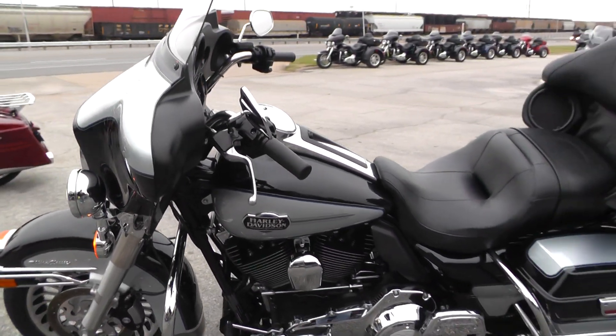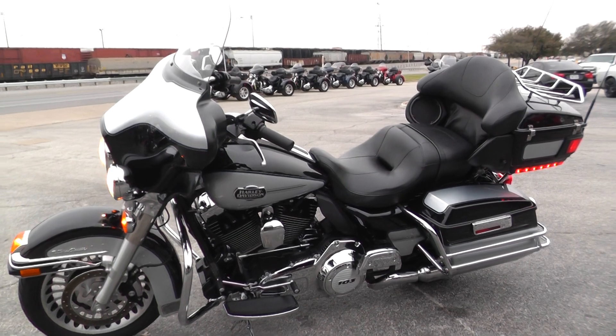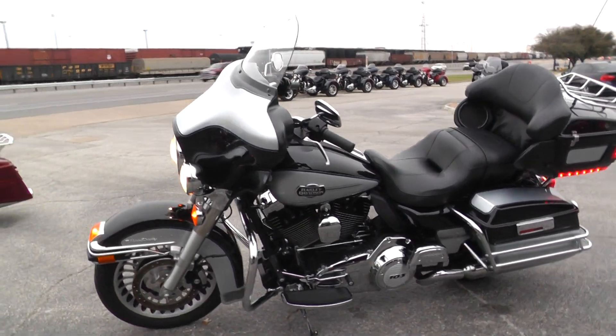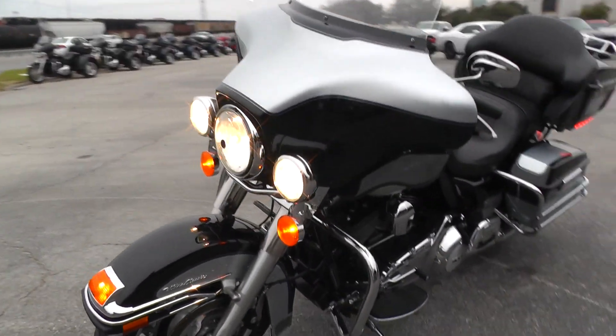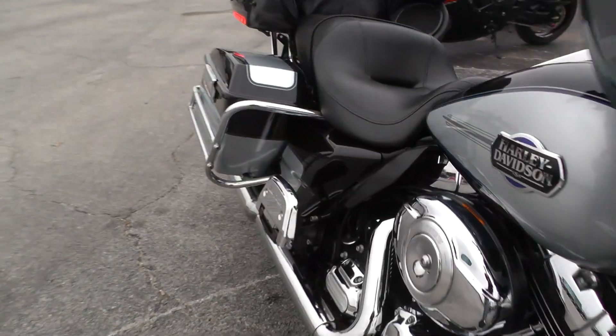We did run this bike through our shop and checked it out to make sure she's ready to ride. It qualifies for some excellent financing and extended warranties too. It's factory exhaust.